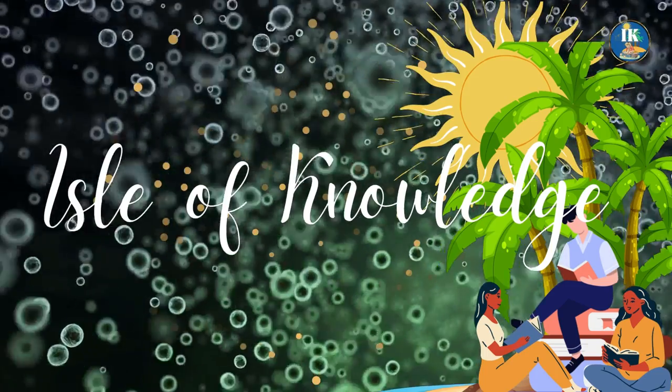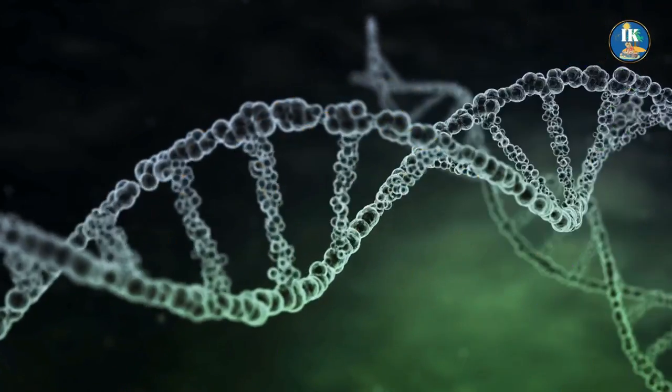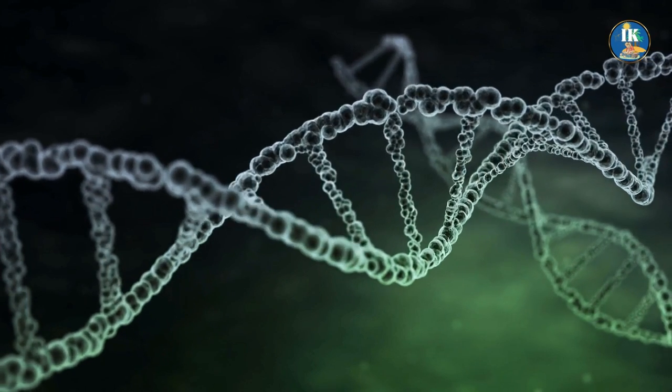Welcome to the Isle of Knowledge. In today's video, we'll be delving deeper into the principles and applications of synthetic biology, as well as exploring some of the most exciting breakthroughs in the field.